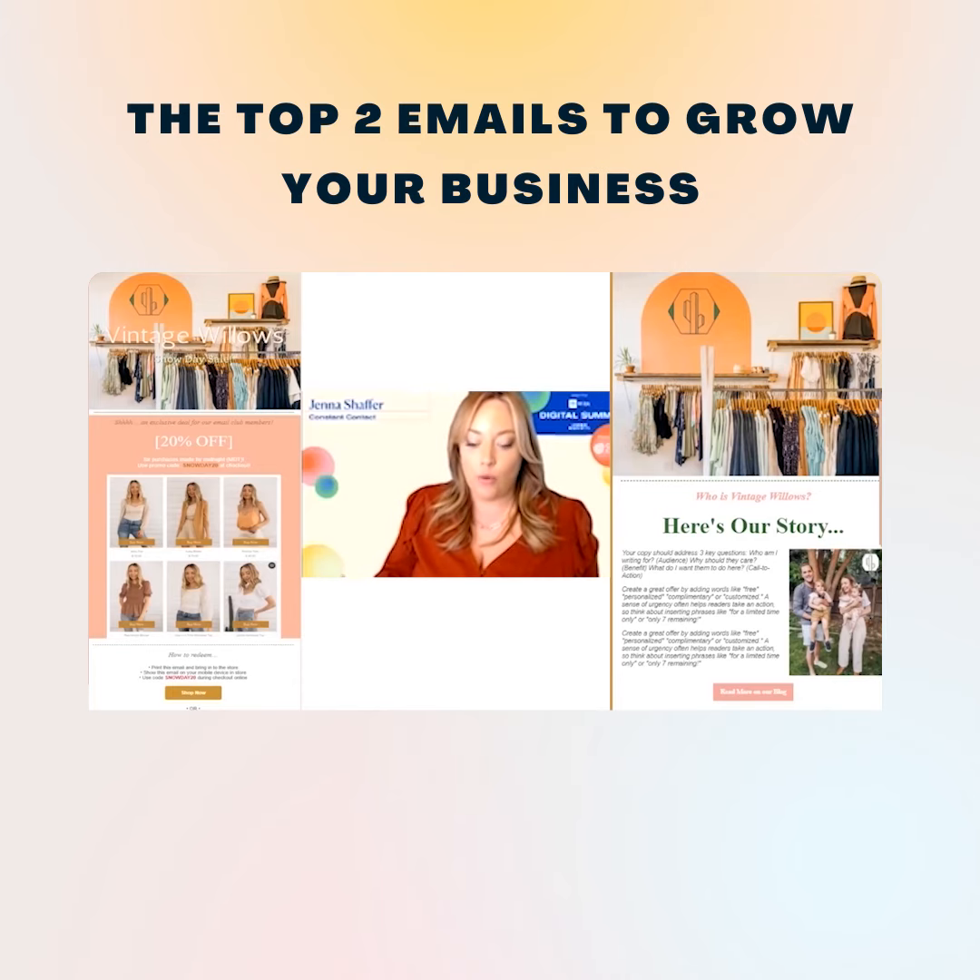Why do you need both? Well, because the reality is that not everybody is going to be ready to purchase from you right off the bat. These two emails work together to keep your business top of mind, to help you build relationships, and to increase engagement and sales.